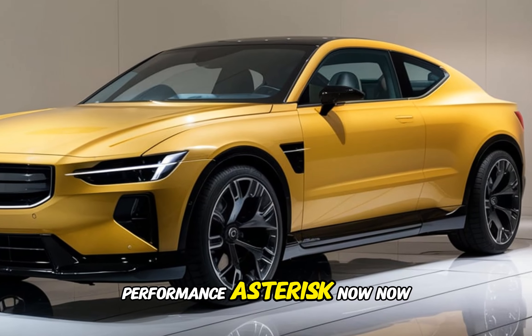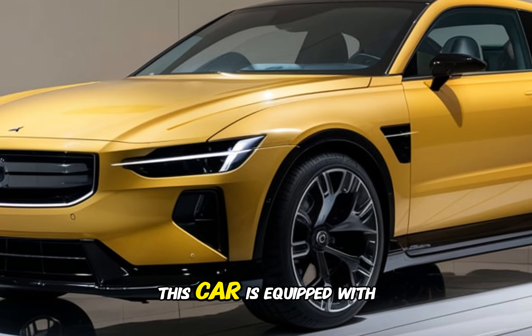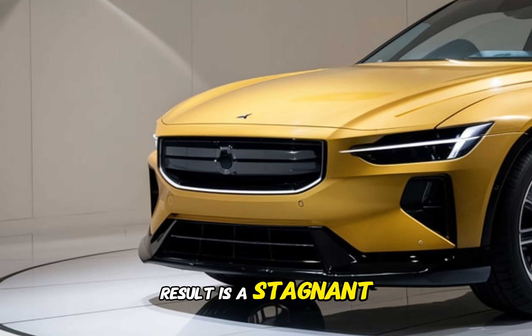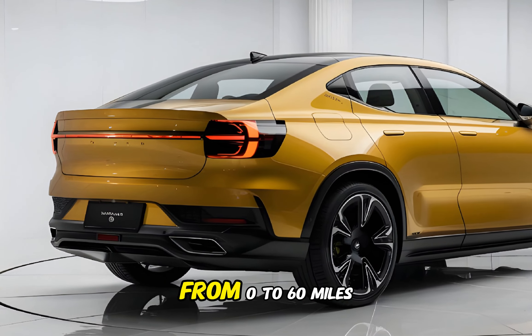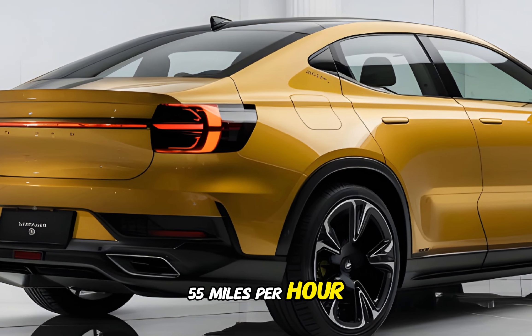Now let's talk about what really makes the Polestar 1 special — its performance. This car is equipped with a hybrid powertrain that combines a gasoline engine with electric motors. The result is a staggering 600 horsepower and 738 lb-ft of torque. This allows the Polestar 1 to accelerate from 0 to 60 miles per hour in just 4.2 seconds and reach a top speed of 155 miles per hour.